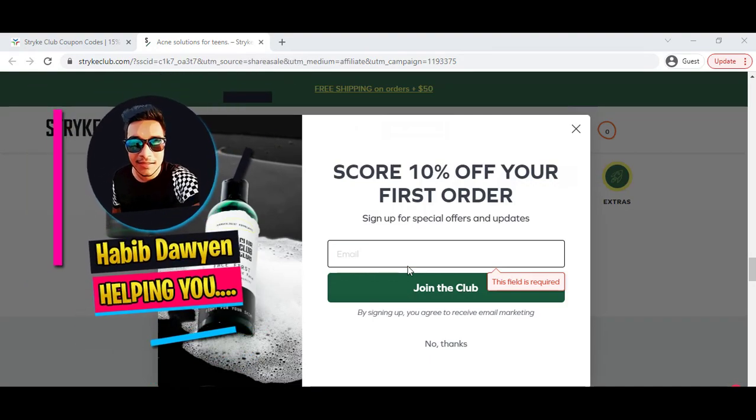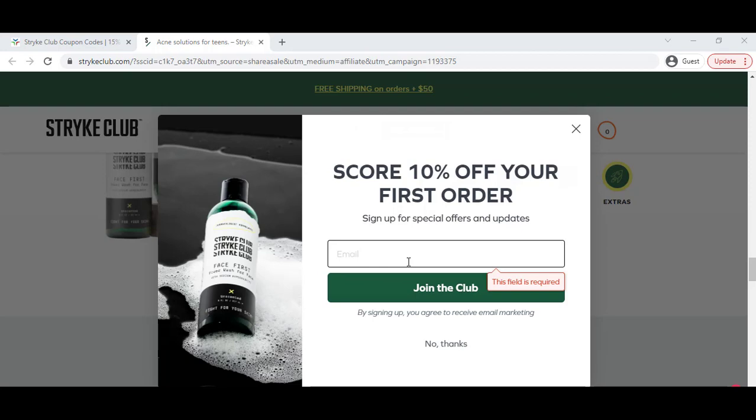Hey, what's going on, I hope you are doing well. In this video I am going to share with you the Stryke Club latest discount coupon so that you can buy the best product with the best discount.